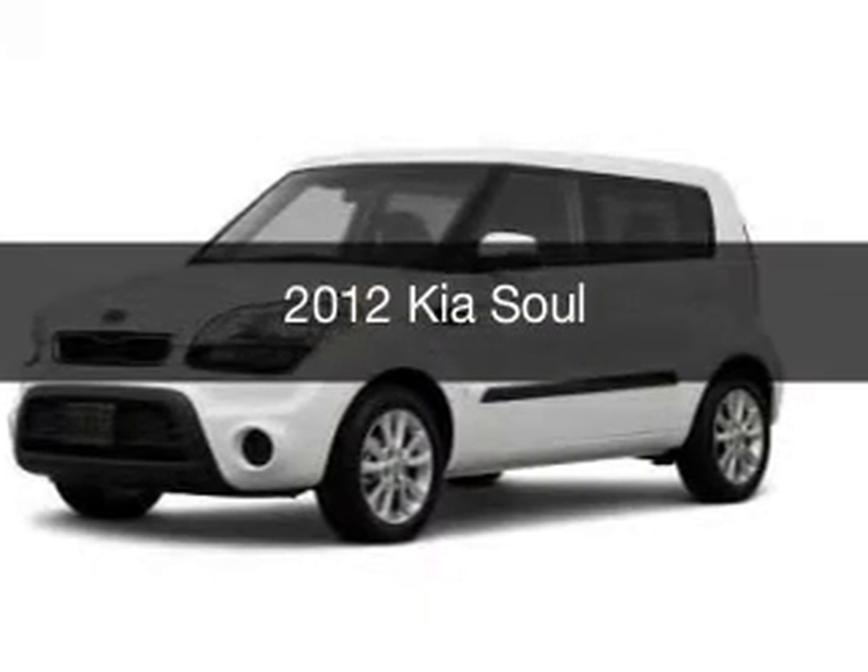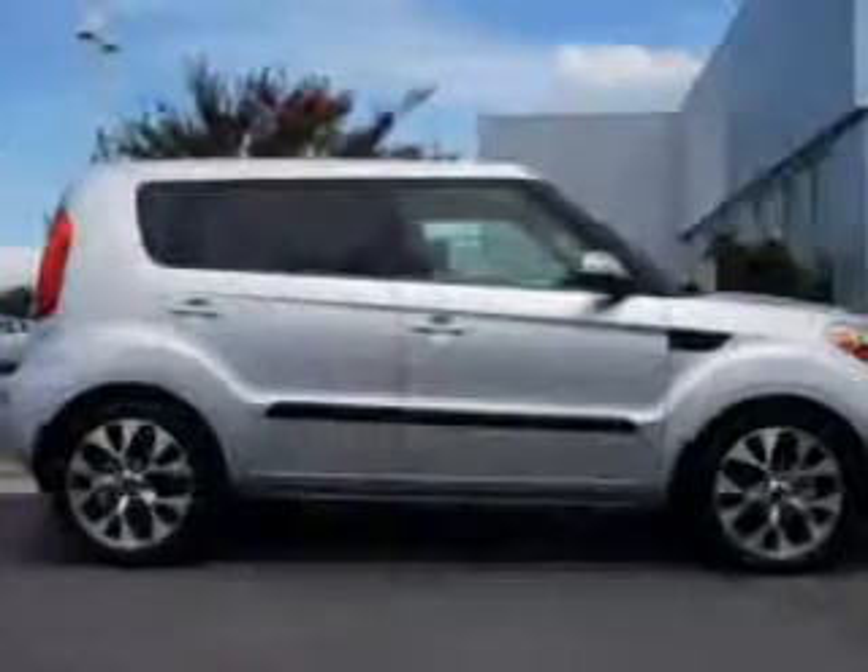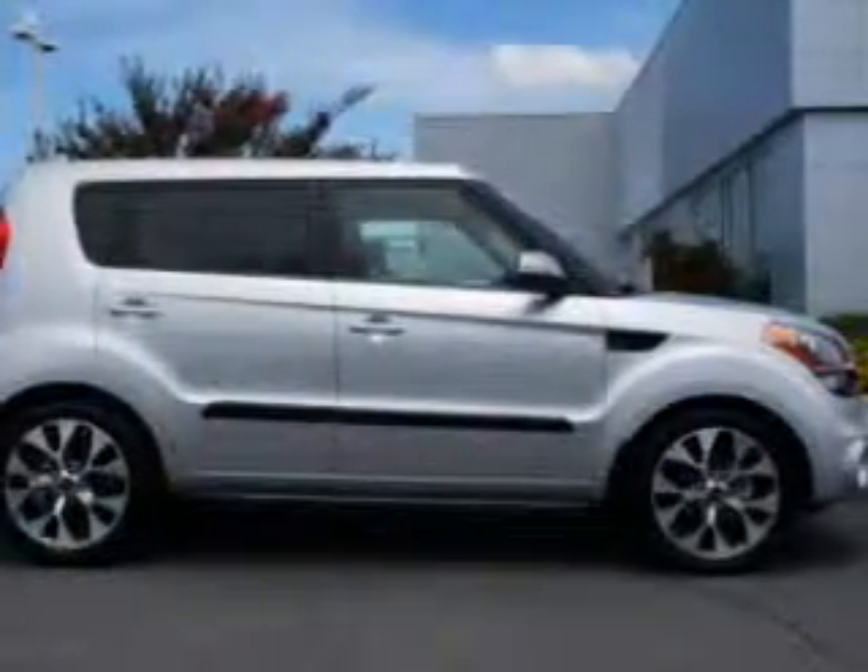This is a used 2012 Kia Soul, powered by front-wheel drive, a 2-liter, 4-cylinder engine.